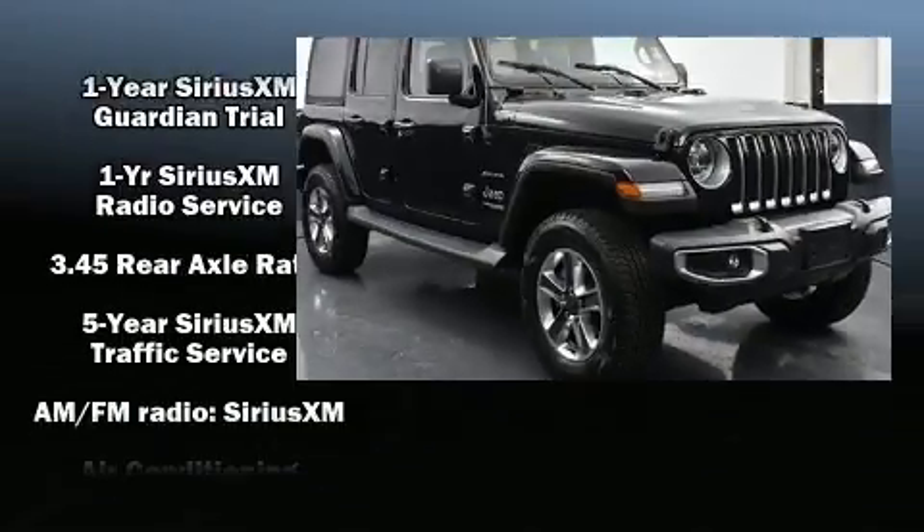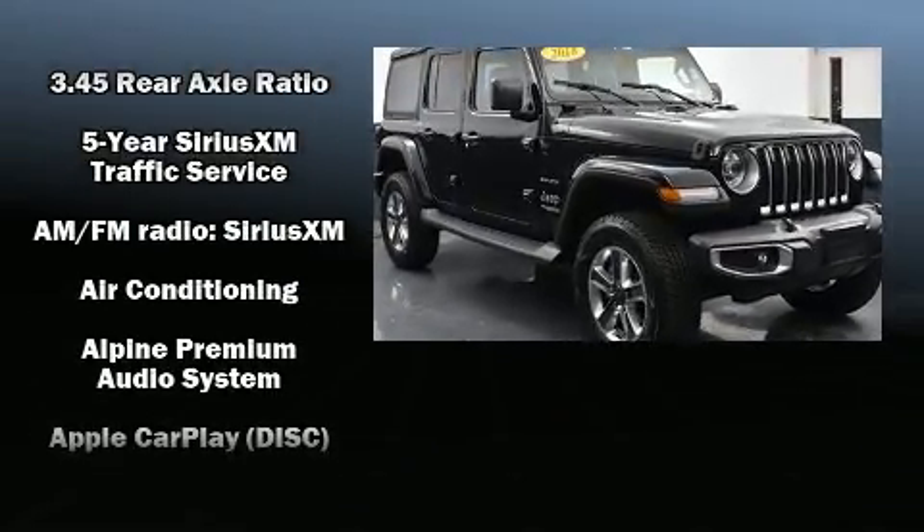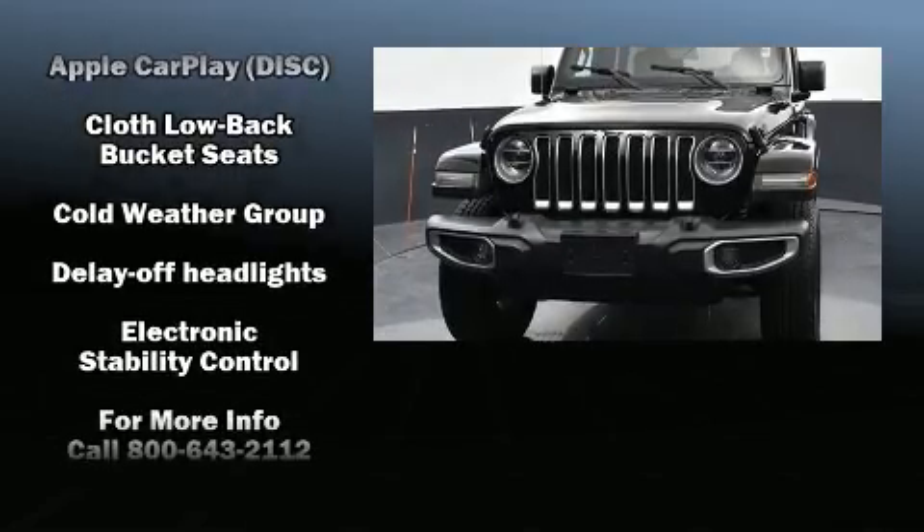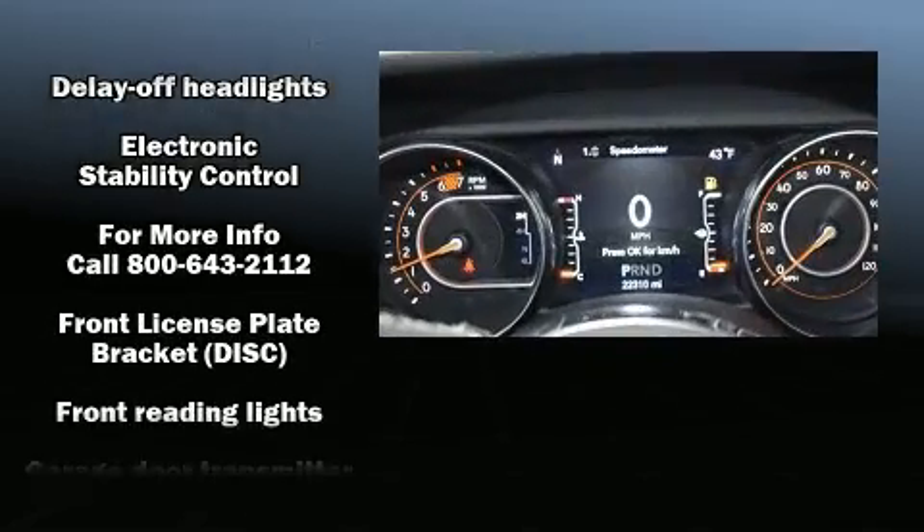Top features include front fog lights, variably intermittent wipers, an outside temperature display, skid plates, and one-touch window functionality.